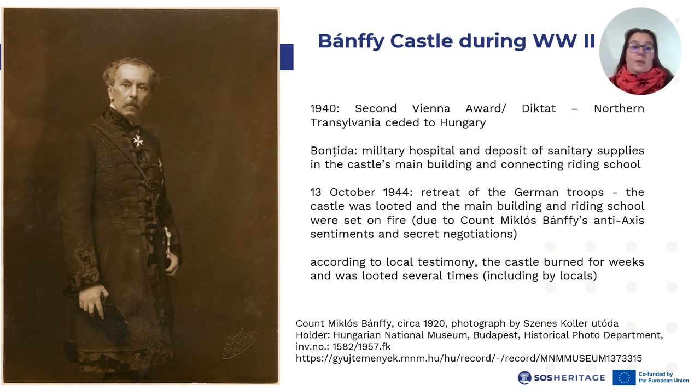We also need to look at the political situation of the time. Transylvania was a multi-ethnic region, but also one that could give rise to strong national and political sentiments. Prior to World War I, it was part of the Austro-Hungarian dual monarchy, following the First World War becoming part of Romania. During the Second World War, Transylvania was divided into two, Northern Transylvania being ceded to Hungary and Southern Transylvania remaining part of Romania, in accordance with the terms of the 1940 Second Vienna Award. Boncida was part of Northern Transylvania, where during the war a military hospital and a deposit of sanitary supplies functioned in the castle's main building and connecting riding school.